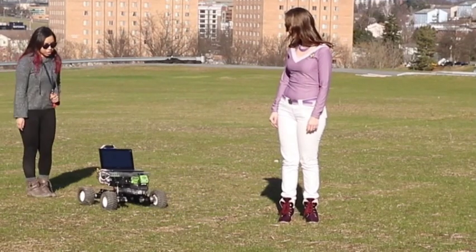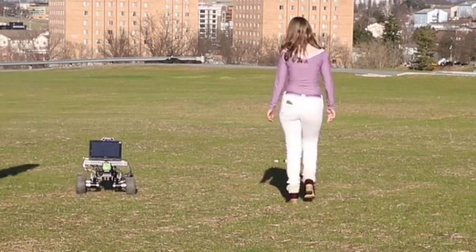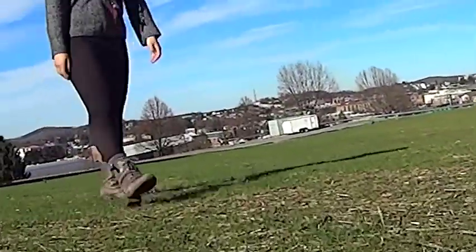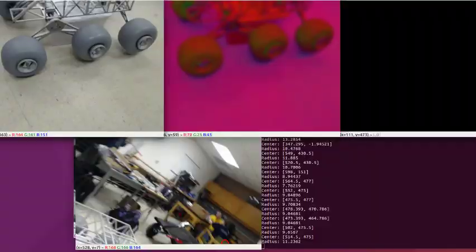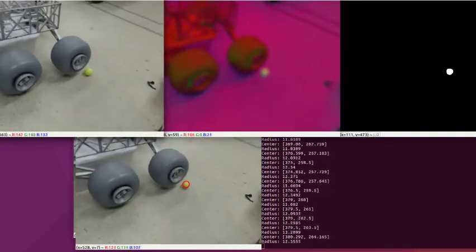ROS, the Robot Operating System, is used for software development because of its modularity and large community. This has allowed the team to begin development and testing of key teleoperation and autonomy functions, including waypoint navigation, obstacle avoidance, mission planning, and application of computer vision techniques that will be implemented into the main rover.